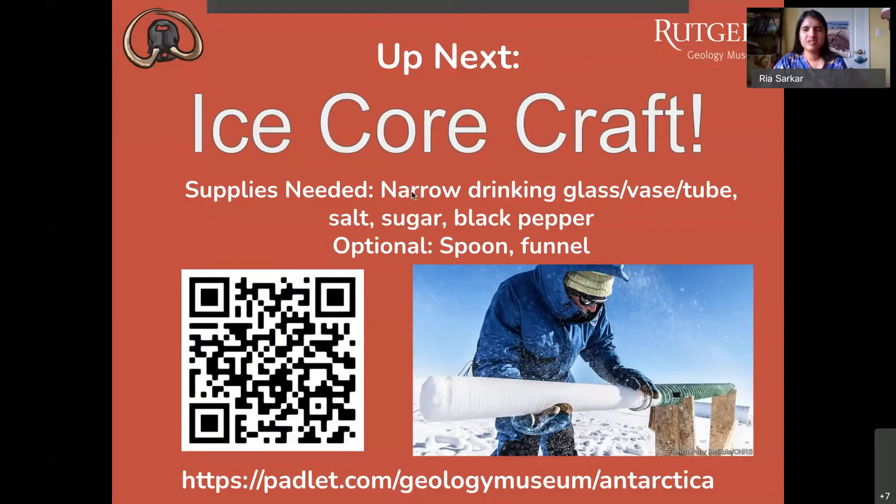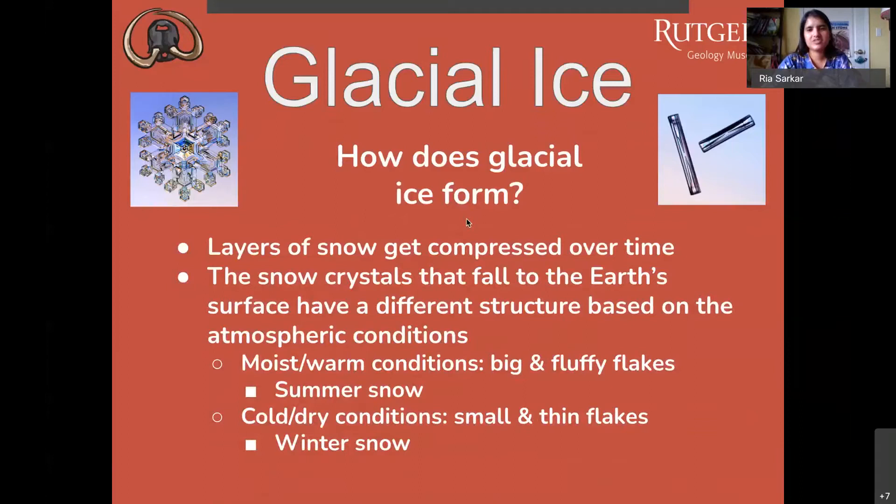Before we do the activity, just a little background information on ice cores. You can grab your supplies while I talk. You'll need a narrow drinking glass, vase, or tube — I have a little jar which is perfect. Get some salt, sugar, and black pepper. If you have a spoon or funnel, that would be useful so you don't spill the sugar. Next slide please — we're talking about ice cores in glacial ice.